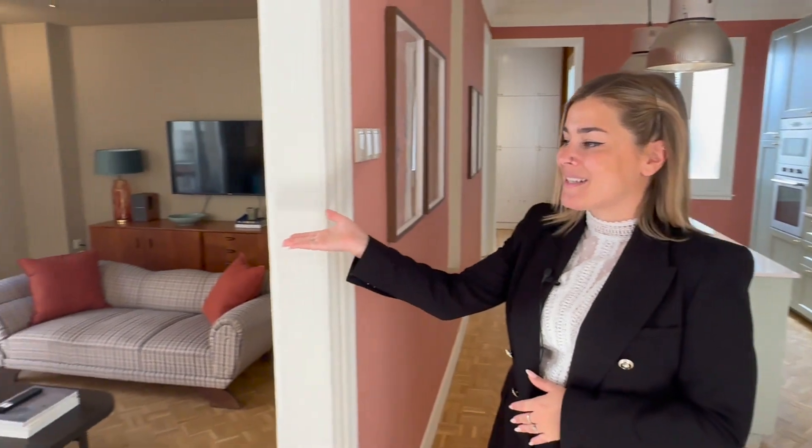The apartment is a total of 110 square meters and it's composed of three double bedrooms, two bathrooms, and a fully equipped kitchen that's also open plan. So without further ado let's get started with a video tour — the first area I'd like to show you is the living room.